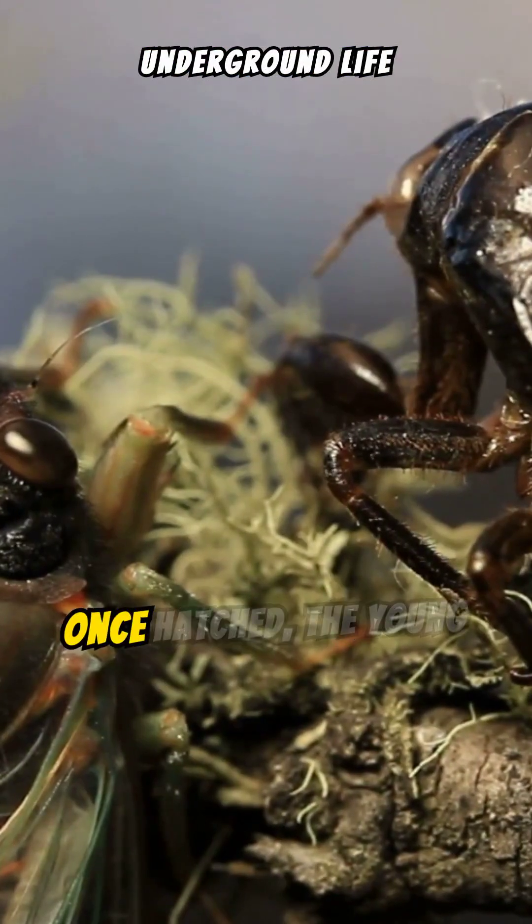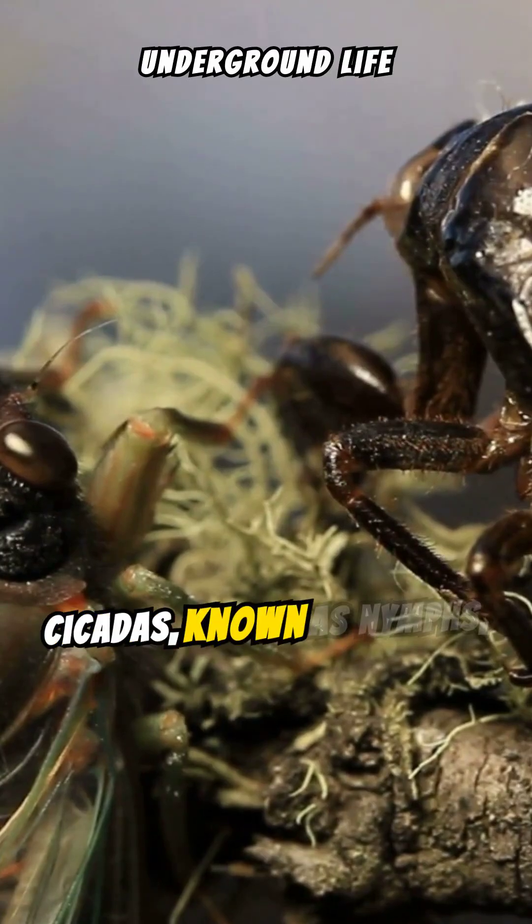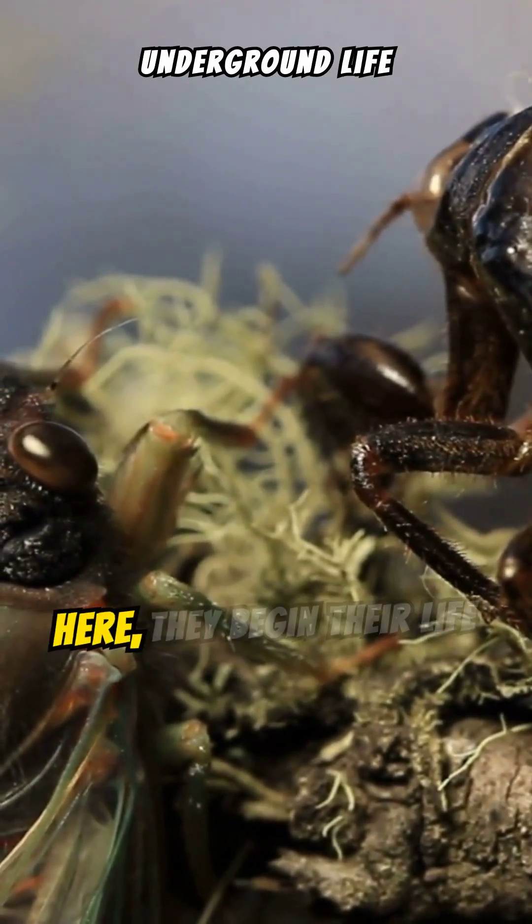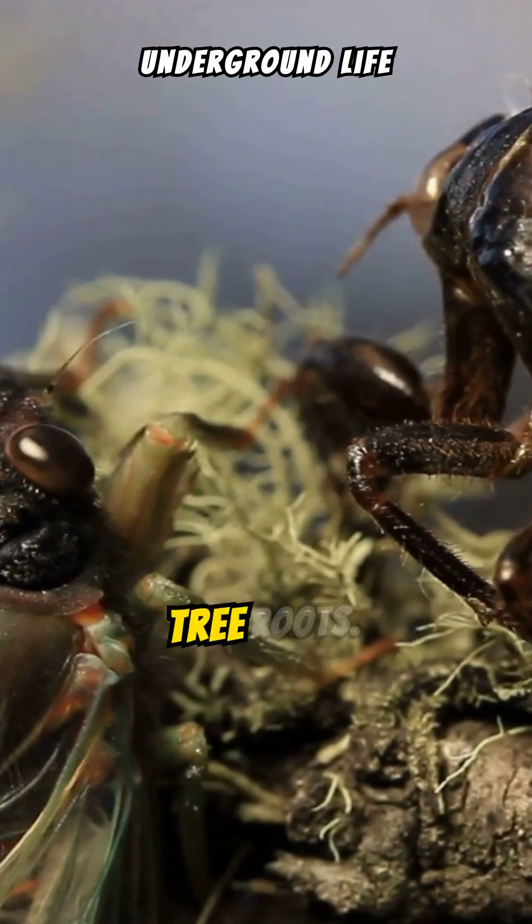Nymph stage: Once hatched, the young cicadas, known as nymphs, drop to the ground and burrow into the soil. Here they begin their life underground, feeding on sap from tree roots.